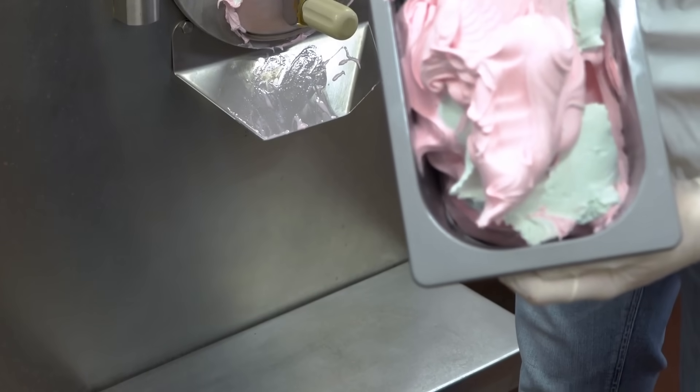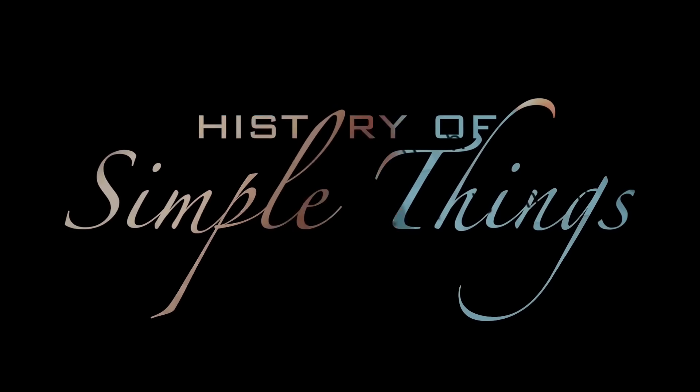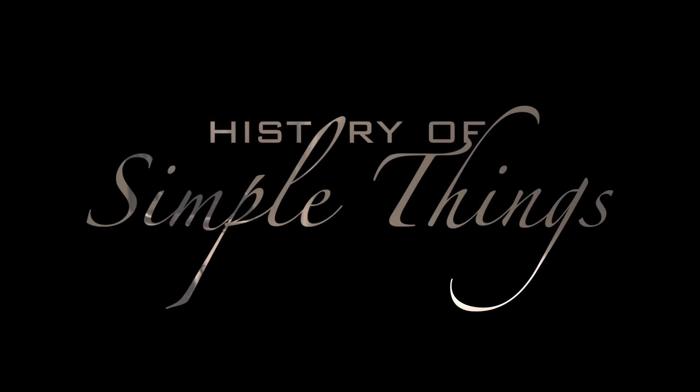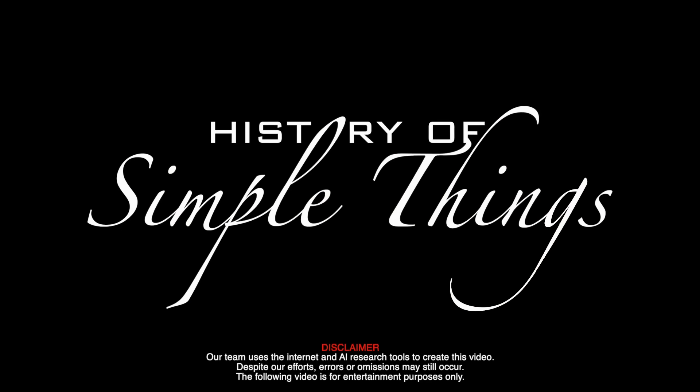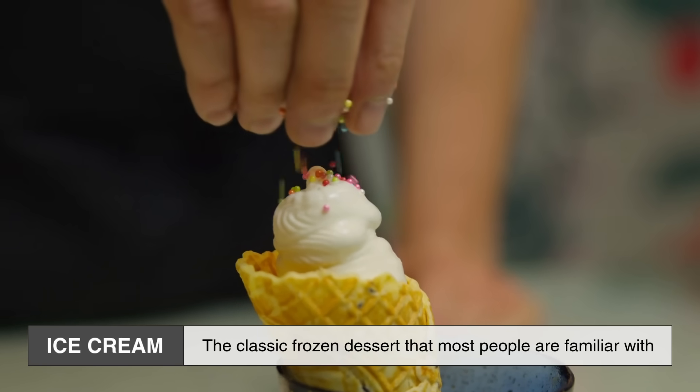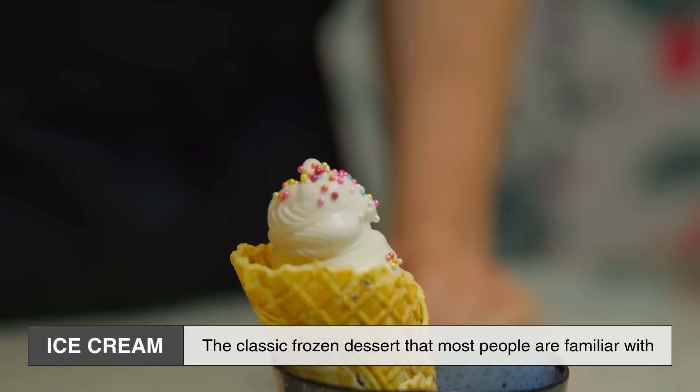Let's explore, right here on History of Simple Things. Let's start with ice cream, the classic frozen dessert that most people are familiar with.